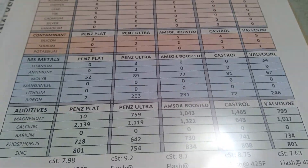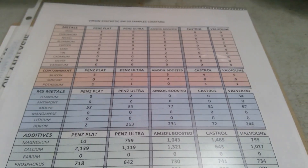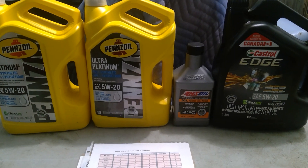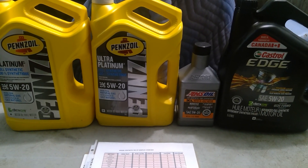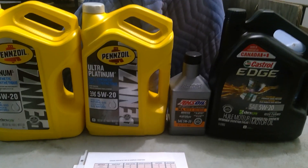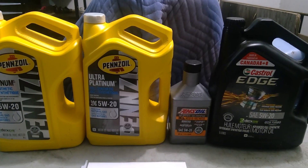That's it, I hope you find this informative for those who wanted to know what the oil sample from these virgin oils basically is. Take care and have a nice day.